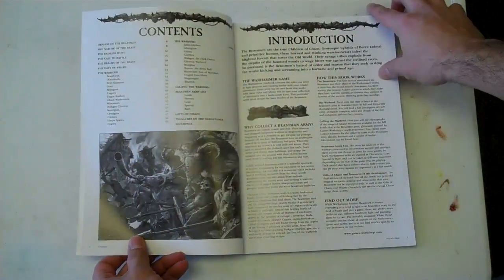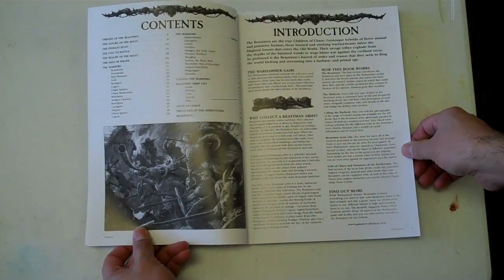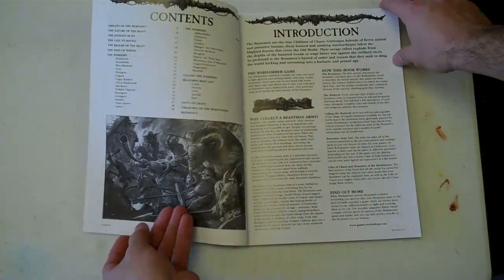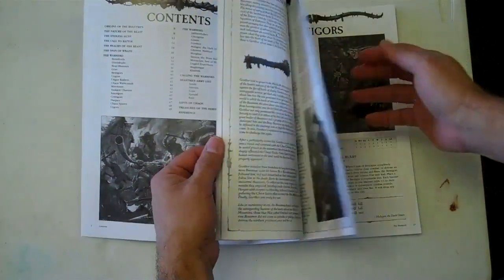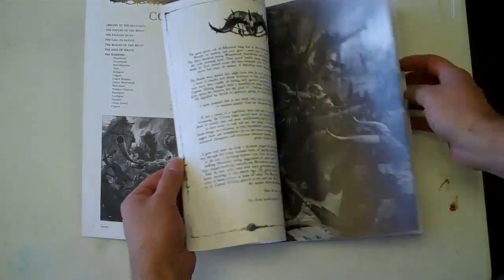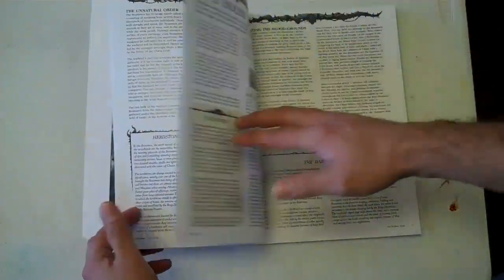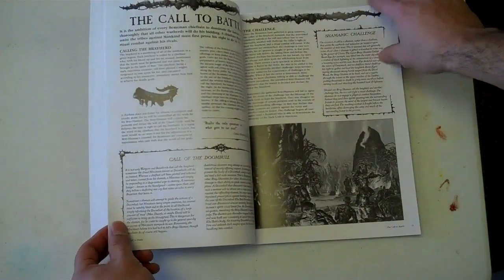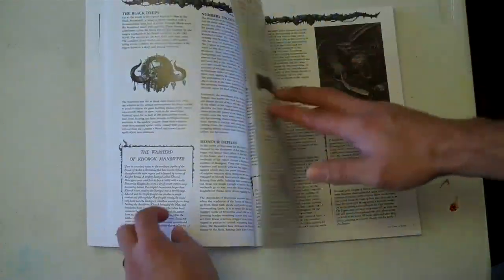First thing we have, according to our table of contents, is about a 25-page section up front that's going to talk about the history and background of the Beastmen. Lots of art, stories, where they came from, famous battles, everything you need to know — maps, what have you.